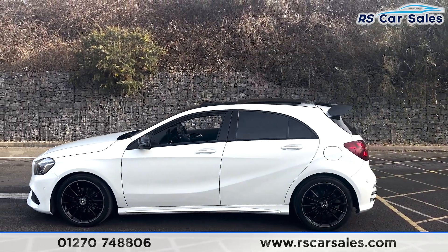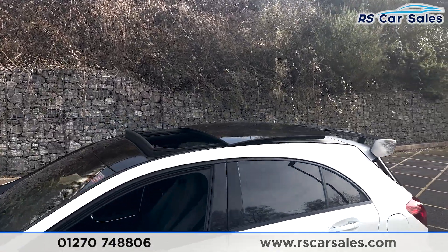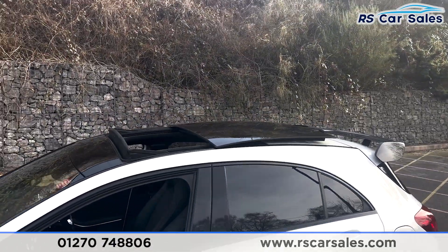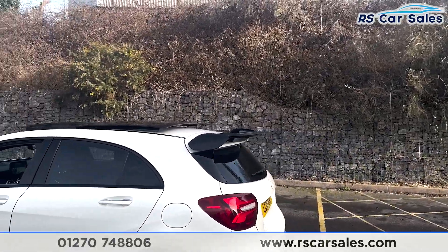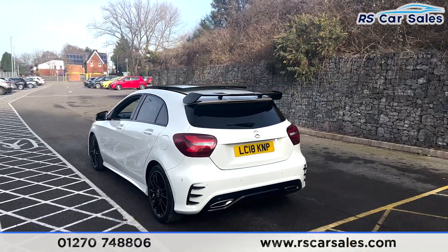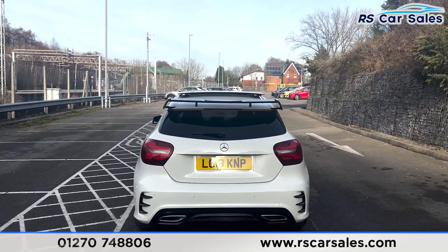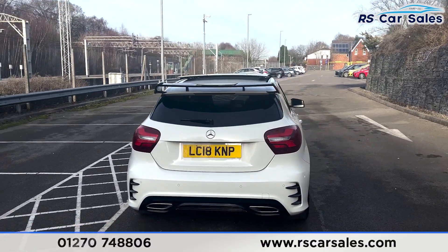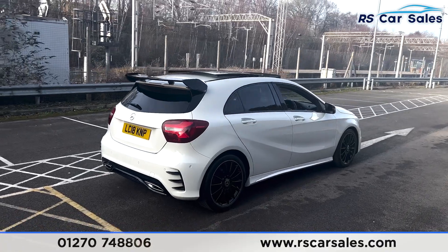We also have the black door mirrors, black trim around the windows with privacy glass for the rear passengers, and color-coded door handles. Up top there's the panoramic glass roof, which is currently open. We have the 835-style rear spoiler sitting nice and aggressive, along with front and rear parking sensors and a reversing camera. There's also the dual-exit exhaust just down there.